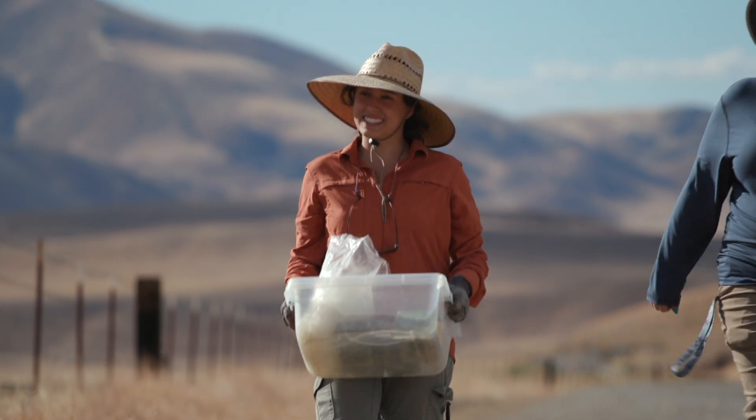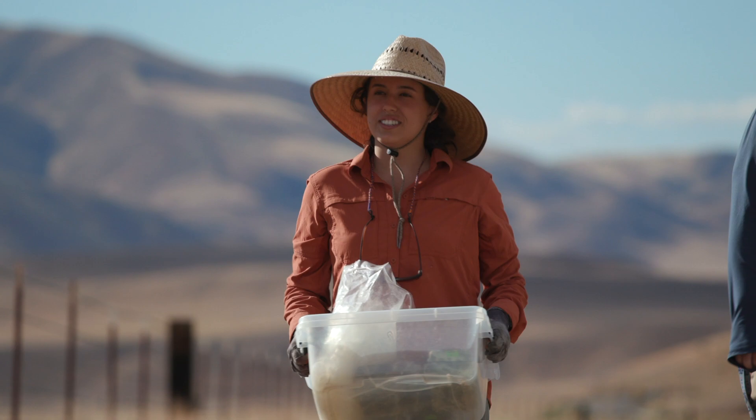My name is Catherine Ramirez. I'm a Fresno State senior. Research is so multi-faceted that it's never boring — it definitely is never boring.